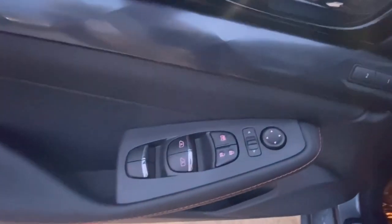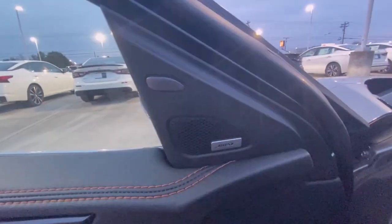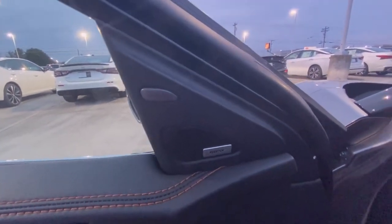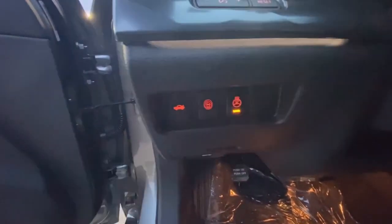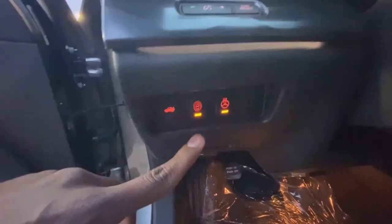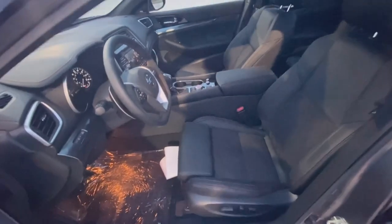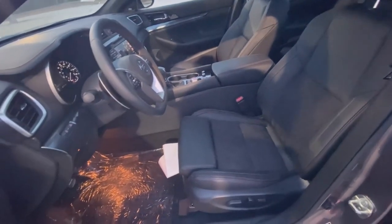Here are the controls for your power door locks, windows, mirrors, as well as your memory seats. And there's your Bose speaker. There's your blind spot monitor right there. You can turn that heated steering wheel on, and you have your blind spot which you can toggle on and off. And there's your power driver's seat with power lumbar support.